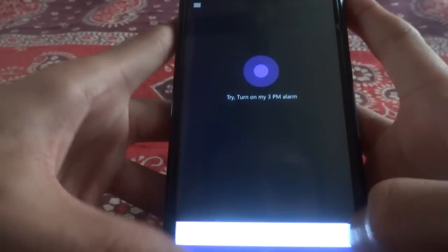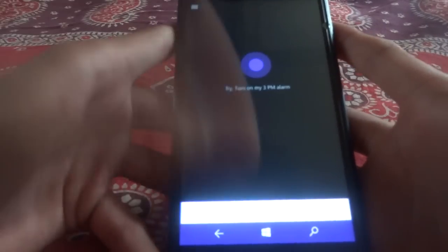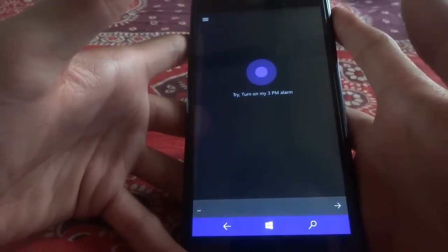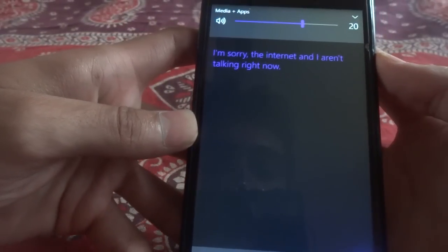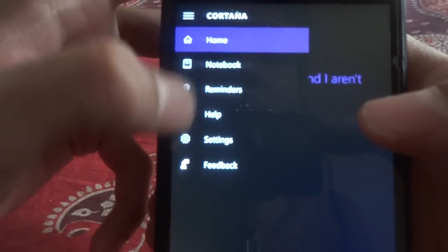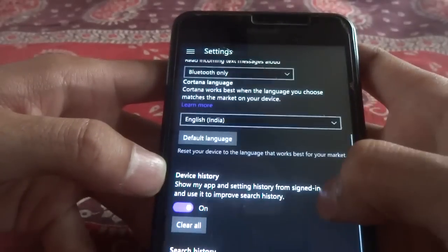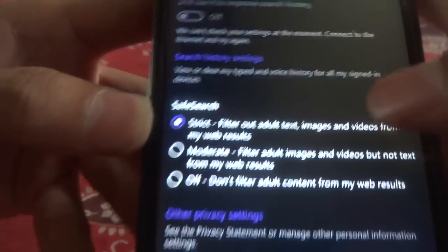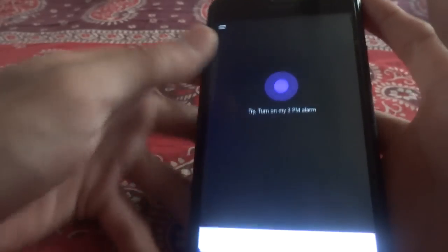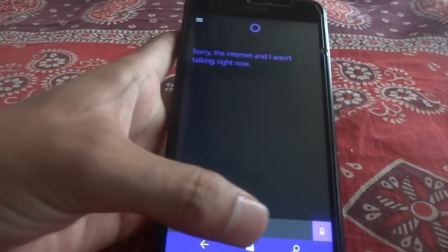Here is the usual Cortana. It's lagging as I am showing you. The internet and I aren't talking right now, so that was my fault of internet. Here is the new improved menu of Cortana. Here are the help and the settings of Cortana. It will just ask what is there for speech etc. I don't feel anything new in the Cortana thing, so we will move on to the next thing.